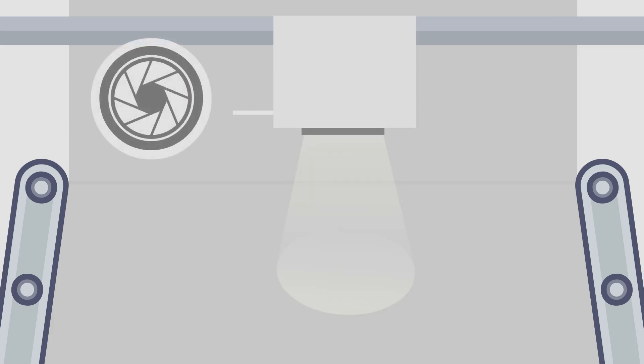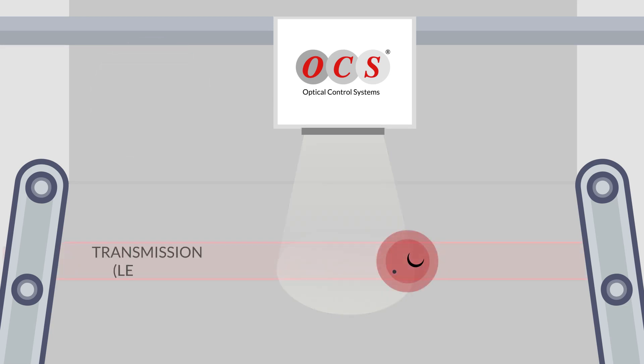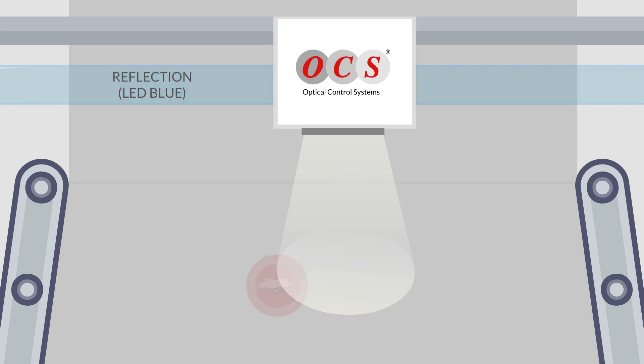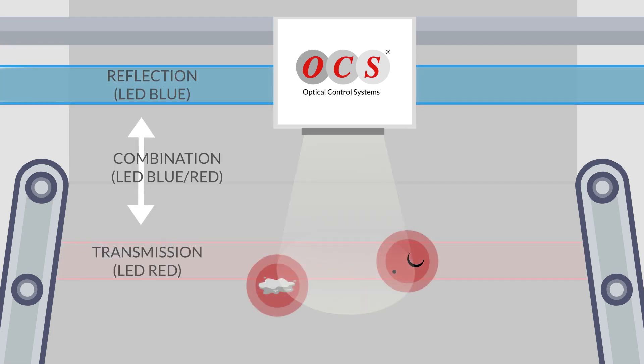The mode of operation is simple. A camera is mounted on a frame which inspects the film during its production process using the latest technology. One and the same camera can give various perspectives using different lighting methods for precise detection of possible defects. The number of cameras depends on the web width.